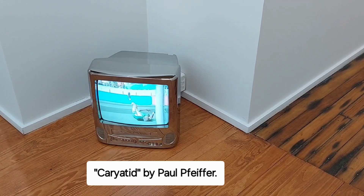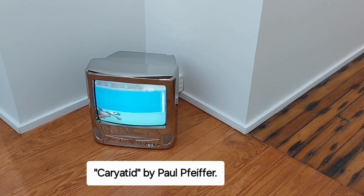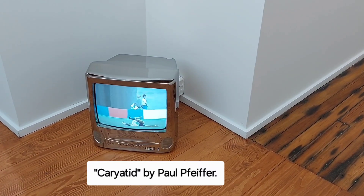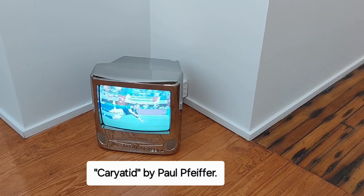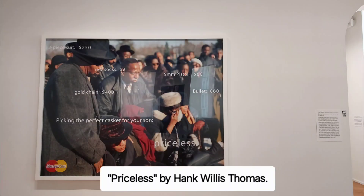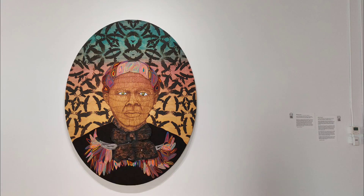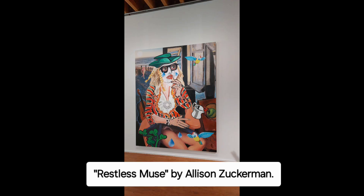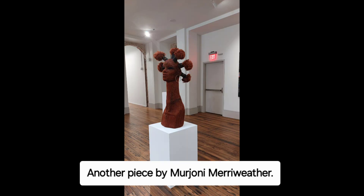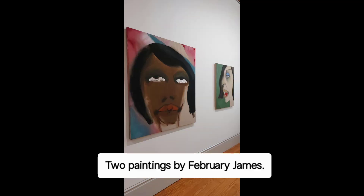Another thing I liked about the museum is that the art descriptions had quotes from the artists themselves, and I don't often see that in galleries. It's usually something written up by some art scholar, so it was very neat to see the focus put directly on the artist and the artist got the opportunity to tell what they were trying to convey with their pieces of art.